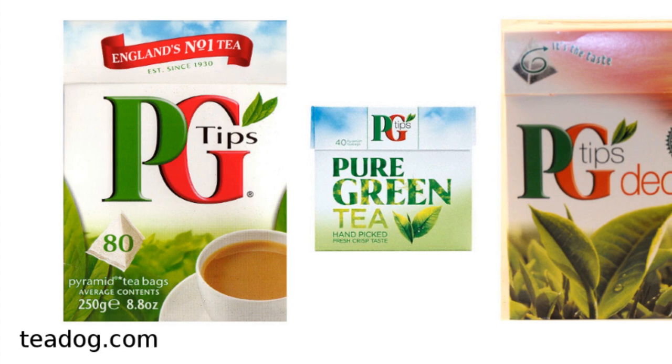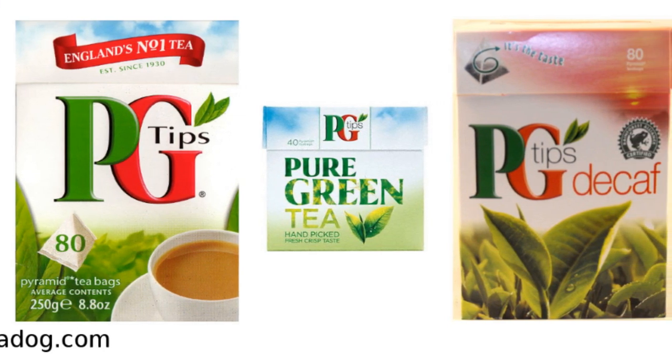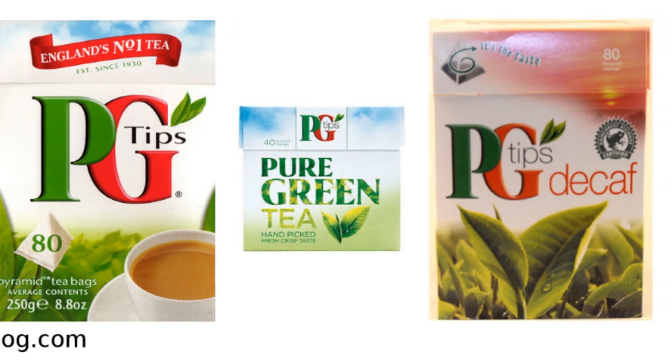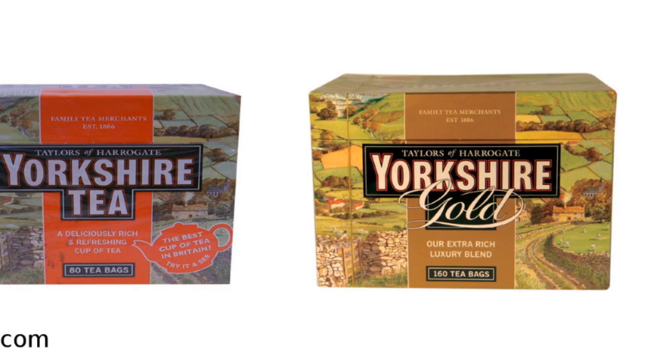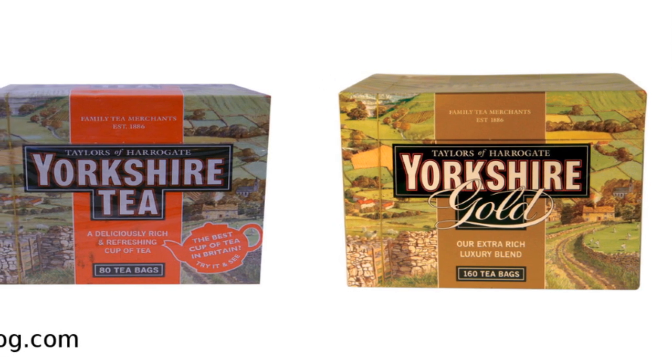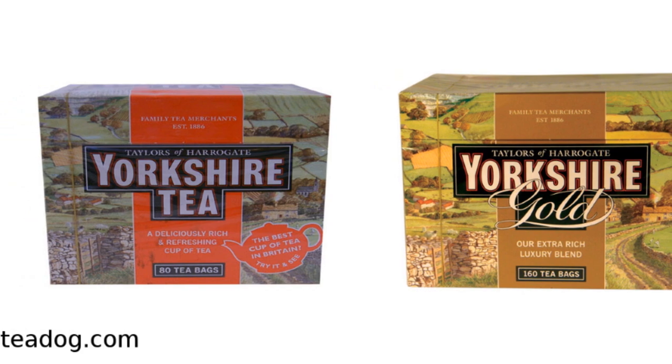Other English brands, such as PG Tips or Yorkshire Tea, also make plain black teas. But they all really do taste different. Tea makers blend various types of tea leaves from different countries to give each brand its unique taste. Try a couple to see which brand you prefer.